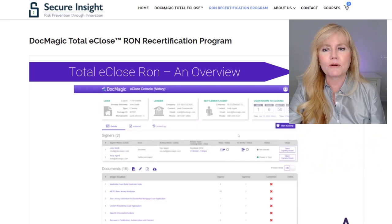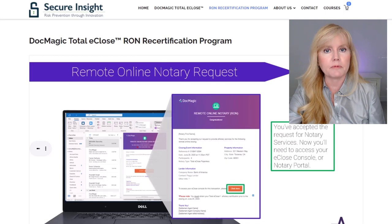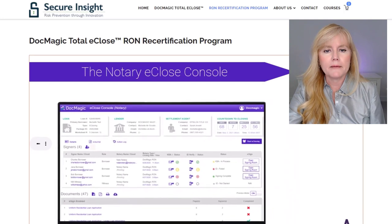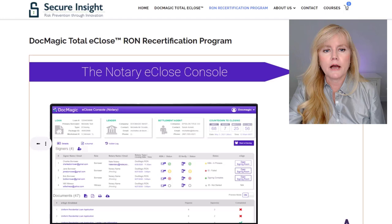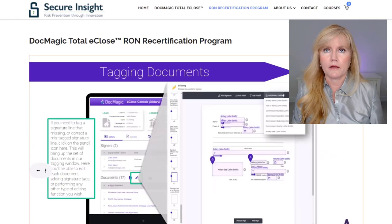I applied right away. It was quite the process because you do have to go through a lot of background checks and provide lots of information, including your insurance, your commission, and all of that. But I did get approved, and then after you get approved, I had to provide my digital seal, my notarial seal, and my notary certificate.